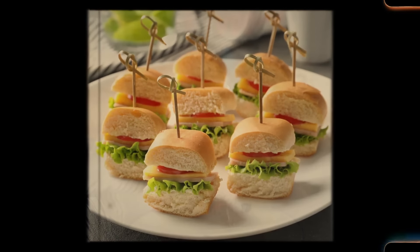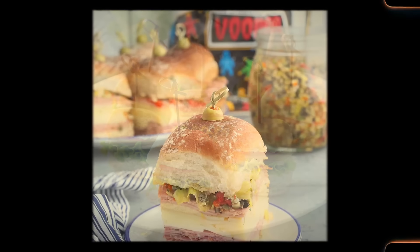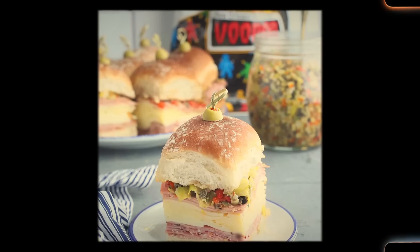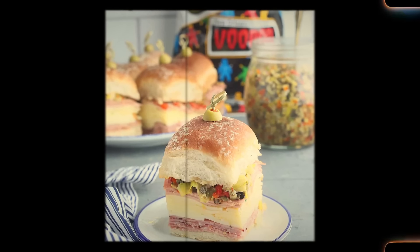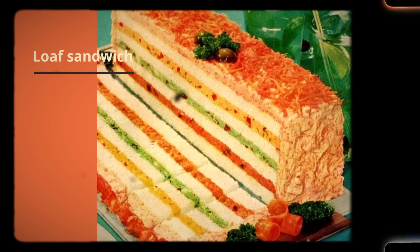Thelma Lou's finger sandwiches became popular in the 1960s because of their delightful flavors, elegant presentation, suitability for social occasions, versatility in fillings, and ease of preparation. They captured the essence of the era's social gatherings and became a timeless favorite, cherished for their ability to bring people together over delicious bite-sized treats.